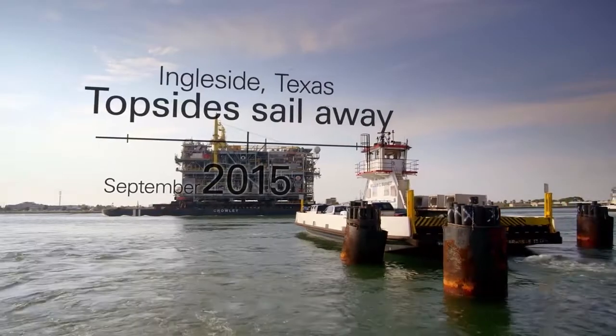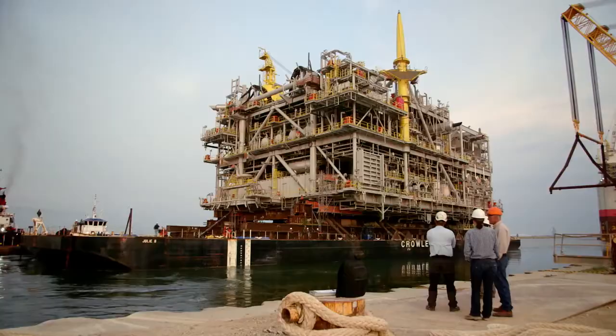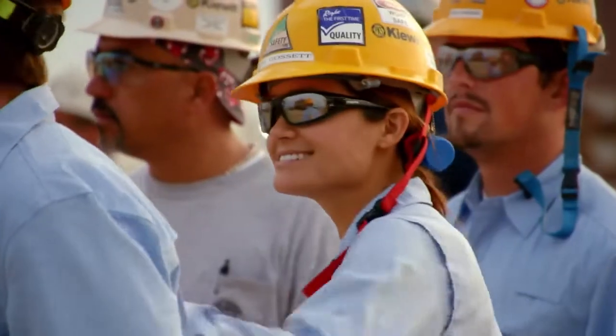Now it's going offshore. It's kind of bittersweet — you hate to see a project like this one come to an end because this has been one of the good projects.